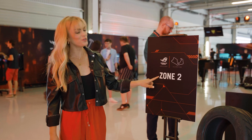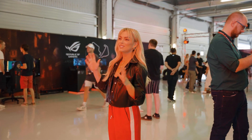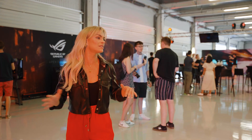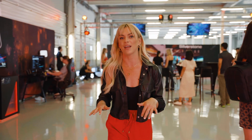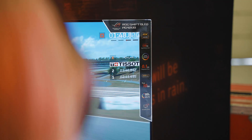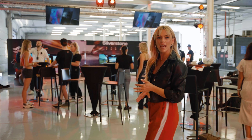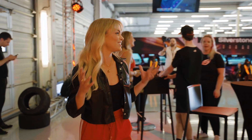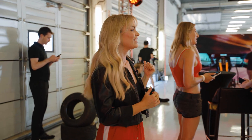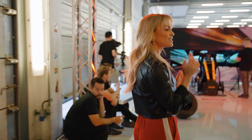We're just entering Zone 2 now. We've just done an introduction and a presentation for all our guests in Zone 1 and now we've moved them all into this area where, as you can see, they're trying out the new products. These monitors are the first in the OLED range. We've got the 42 inch screen over here being tried out by one of our guests. These screens are 4K, anti-glare and 138Hz. All that noise from behind me is coming from the simulators where the 48 inch screens are being used.